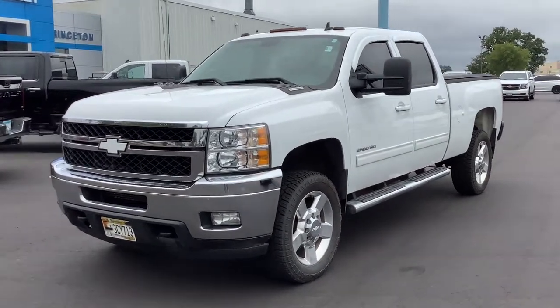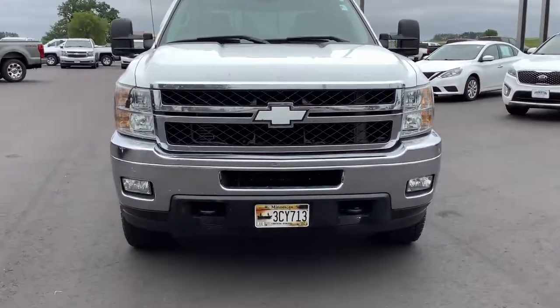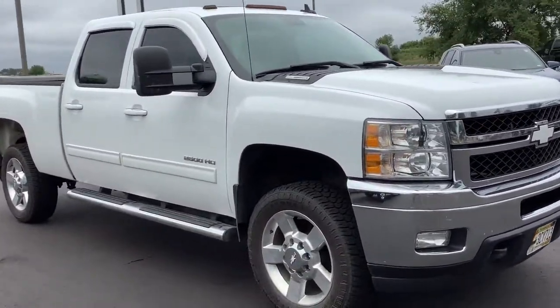This could be the car for you. The 2012 Chevrolet Silverado. This vehicle still has fewer than 90,000 miles on the clock, so it won't last long.